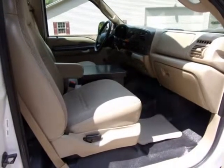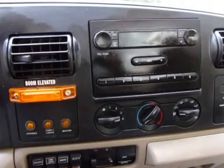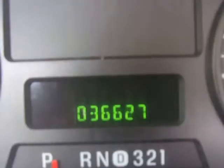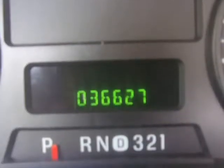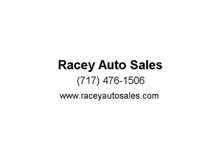The Versalift TEL-29-N-02 boom has a 36-foot working height, 29 feet from the ground to the bottom of the bucket. This Versalift is powered by a strong-running 5,500 fuel-injected power unit, which also powers four electrical outlets including a 220.